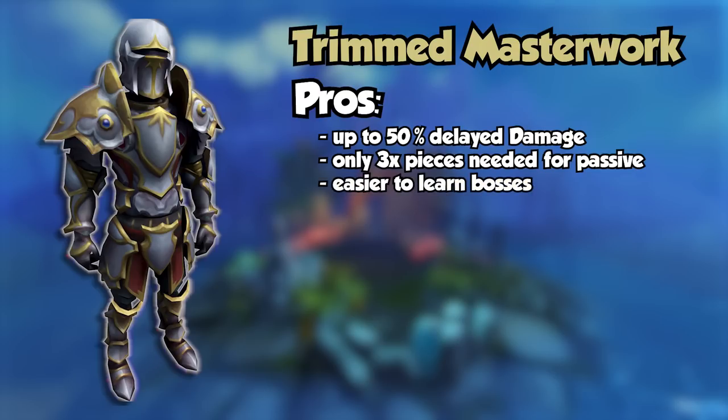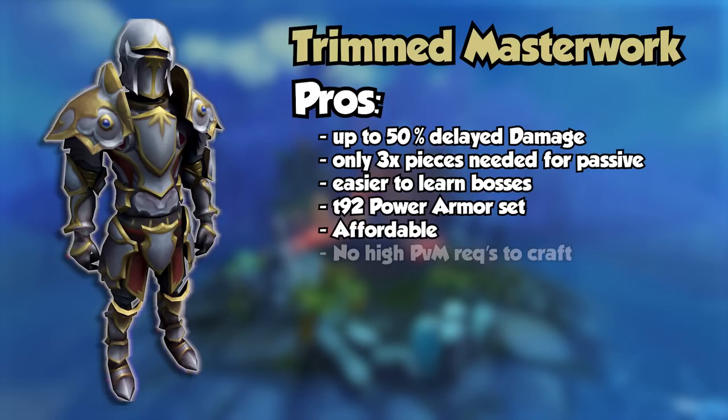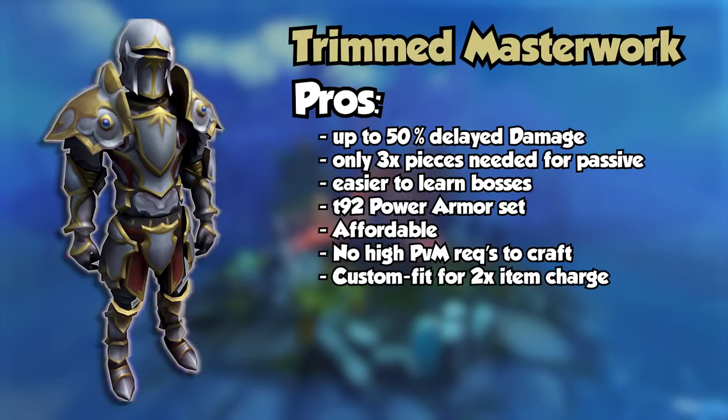The passive works with only 3 pieces, which allows you to use the Gloves of Passage, Cinder Brains, and the Jaws of the Abyss while still benefiting from the overall set passive. You won't benefit from 50% damage delay, but it will be 30% in this case, which is still a lot. With that set effect, it makes learning bosses quite a bit easier than any other melee DPS set. It is a tier 92 DPS set, it's affordable, it's made through the Mining and Smithing rework, and most of that work is AFK. Once you have the full set, you can custom fit it, which doubles the charge and makes it drain to 0% a lot slower. On top of that, if you custom fit it, it won't degrade on your Reaper and Slayer assignments.